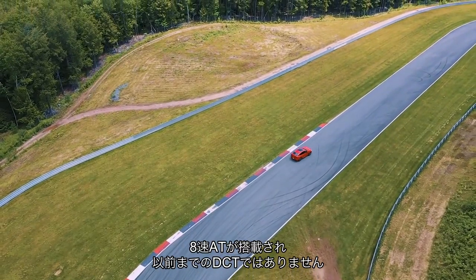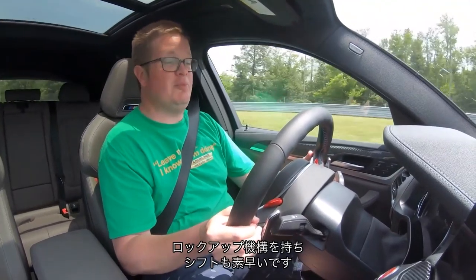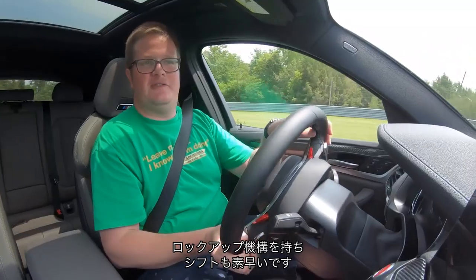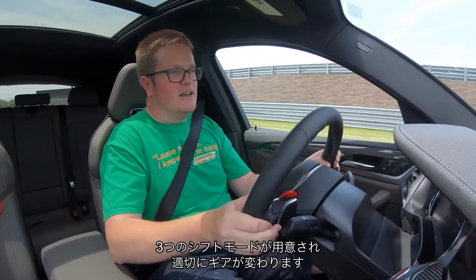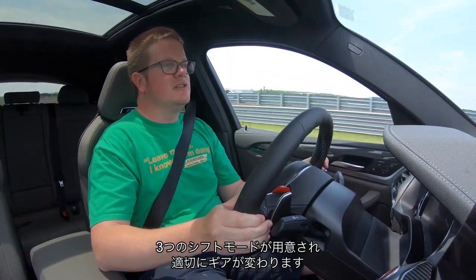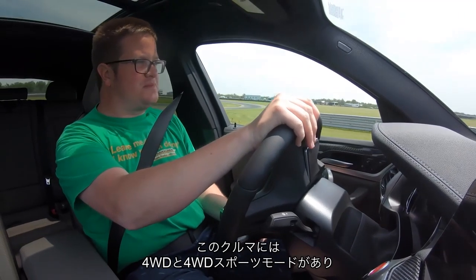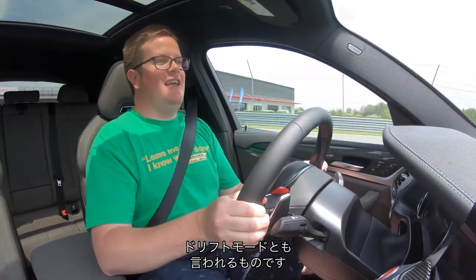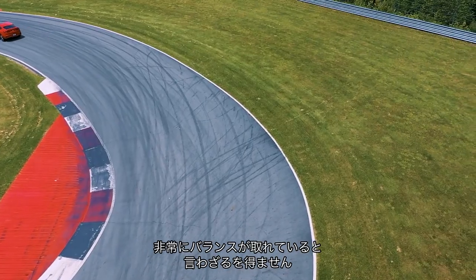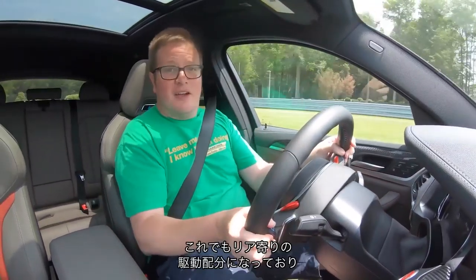It's an 8-speed auto box, not the old DCT robotised twin-clutch manual thing they used to use. It's still pretty good — it's got a lock-up clutch, it shifts quickly and bangs the ratios through nicely. You've got three shift modes for slow, medium and fast. You've got full 4-wheel drive mode and 4-wheel drive sport mode, and as far as this car is concerned, that's your lot — in an M5 you can go down to 2-wheel drive drift maniac mode. Even so, this thing still feels pretty balanced and pretty rear-driven, with lots of adjustability on the throttle.